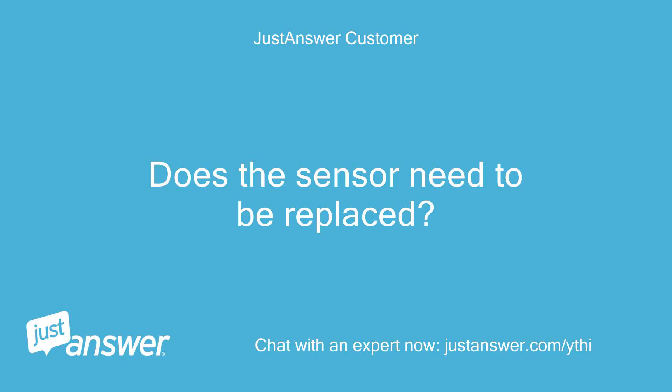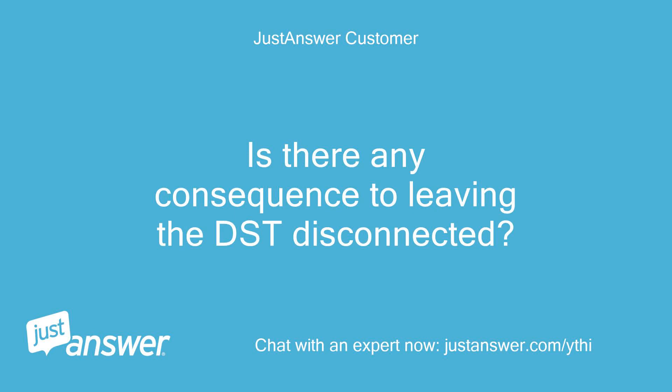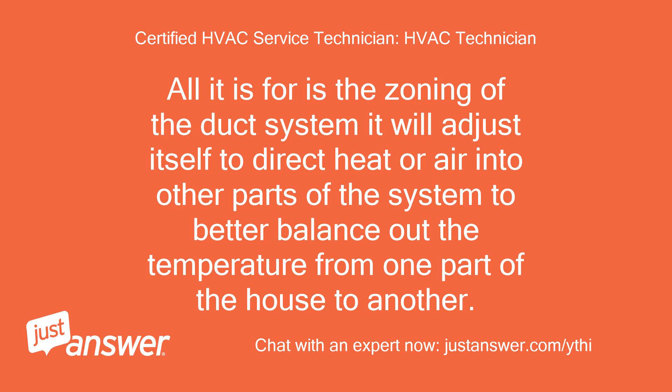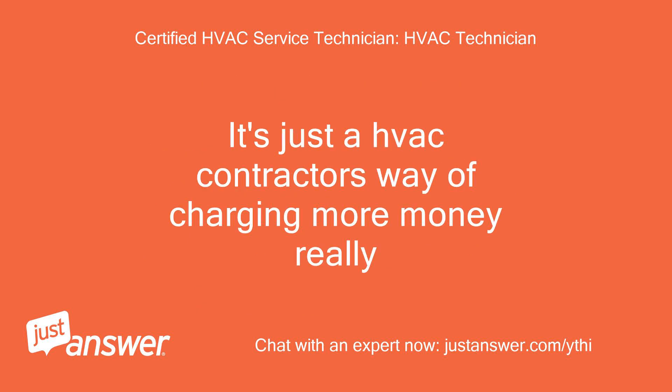Does the sensor need to be replaced? Is there any consequence to leaving the DAT sensor disconnected? I'm not sure of the purpose of the duct sensor. All it is for is the zoning of the duct system — it will adjust itself to direct heat or air into other parts of the system to better balance out the temperature from one part of the house to another. It's just an HVAC contractor's way of charging more money, really.